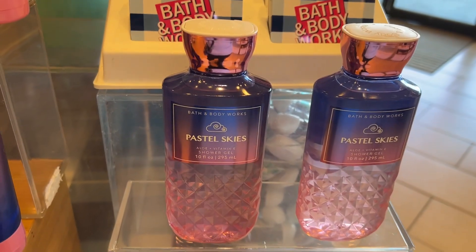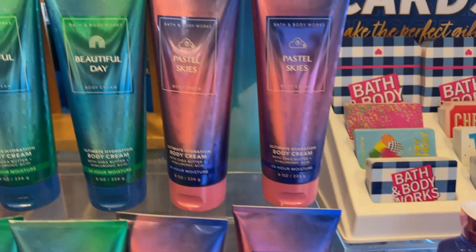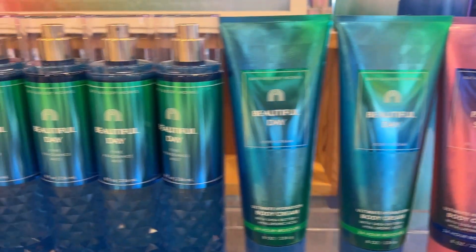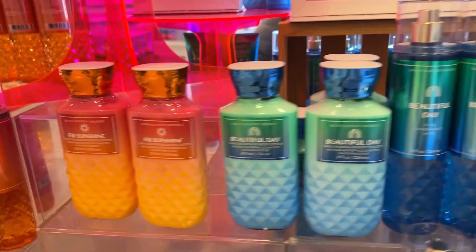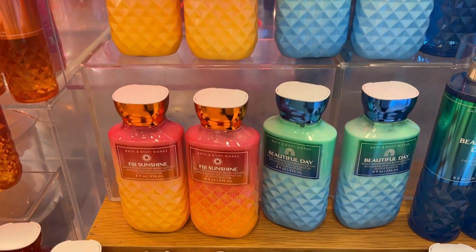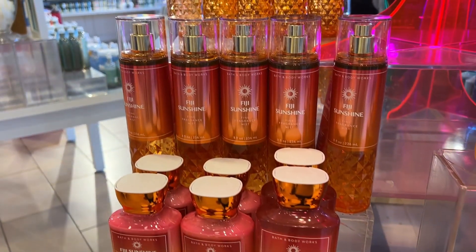This was Pastel Skies, with notes of soft cloud berries, pink spun sugar, and coconut musk — beautiful packaging. I really like the pink one; it was really pretty. The body wash bottle was really gorgeous, I really liked it.